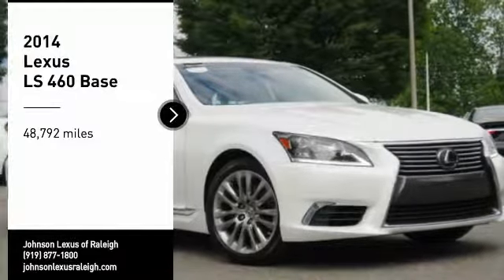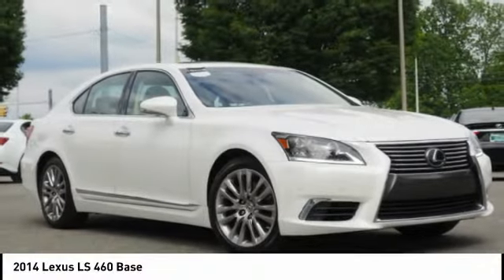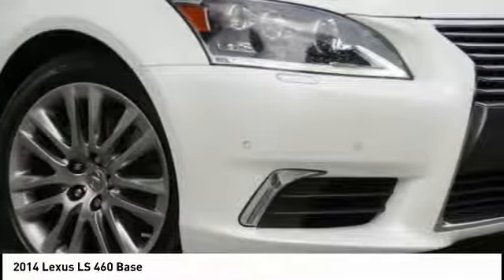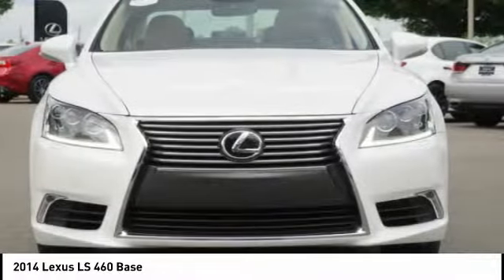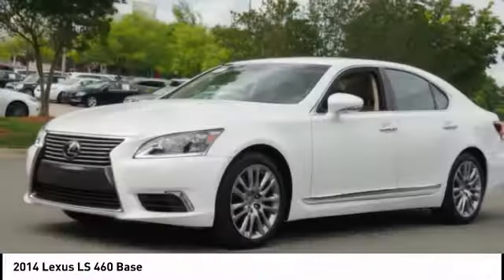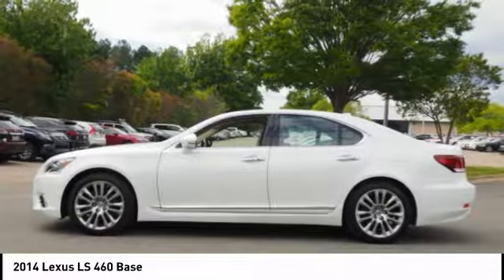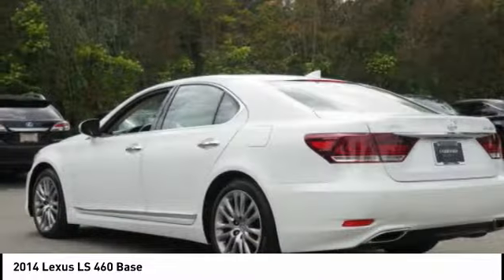Make a great choice today with the 2014 LS460. Refined and indulgent, yet willing to let loose when given the opportunity, the LS460 boasts a V8 engine that delivers 380 horsepower with an innovative 8-speed automatic transmission.